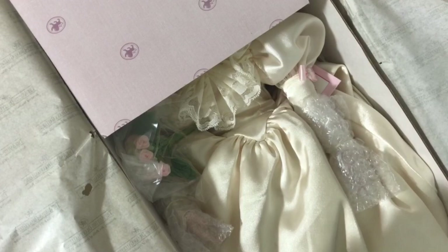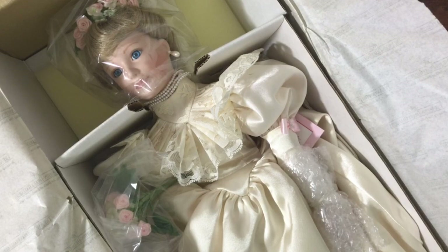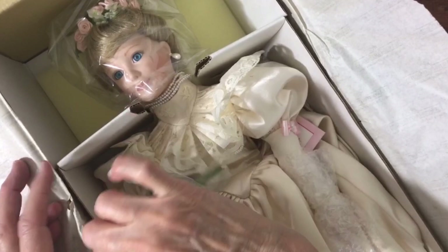This one is, I believe, Lisa — that's supposed to be her name. Her grandmother was Elizabeth, then it was Betty, then Beth, and now we have Lisa. She has her bouquet here, still stapled inside. I'll take that out in a minute.